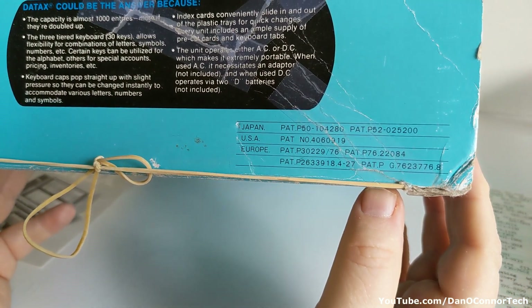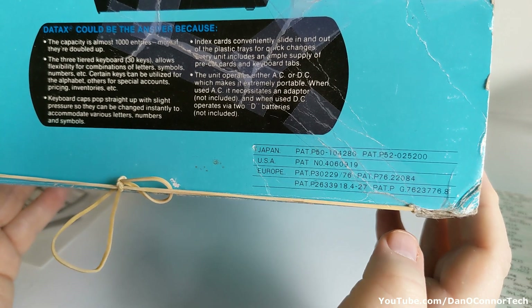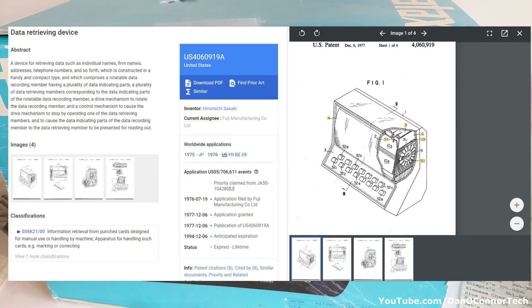You see some patent information here at the bottom. I couldn't get anything back on those patents except for the USA one. Let's take a look at that USA patent. This is from 1977, the USA patent from Fuji manufacturing — a device for retrieving data such as individual names, firm names, addresses, telephone numbers, and so forth, which is constructed in a handy and compact type and which comprises a rotatable data recording member having a plurality of data indicating parts. A plurality of data retrieving members corresponding to the data indicating parts of the rotatable data recording member. A drive mechanism to rotate the data recording member and a control mechanism to cause the drive mechanism to stop by operating one of the data retrieving members.